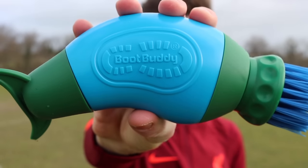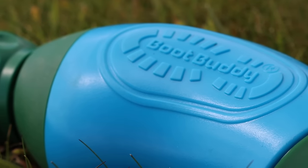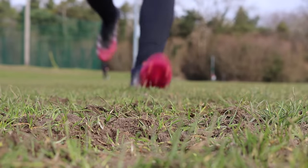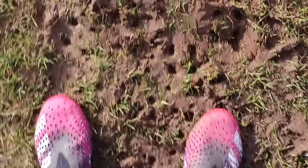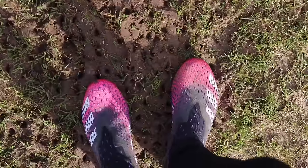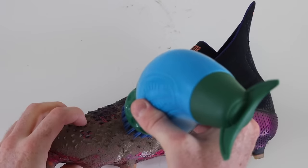Next up we have the Boot Buddy. This product actually first appeared on TV, and with the rise of TikTok, this thing skyrocketed in popularity over the past couple years. So it was time to go to the pitch and put this thing to the test. After getting our boots as dirty as we could at the pitch, we headed home and put the Boot Buddy to the test, and this was easily the best product we've used yet.